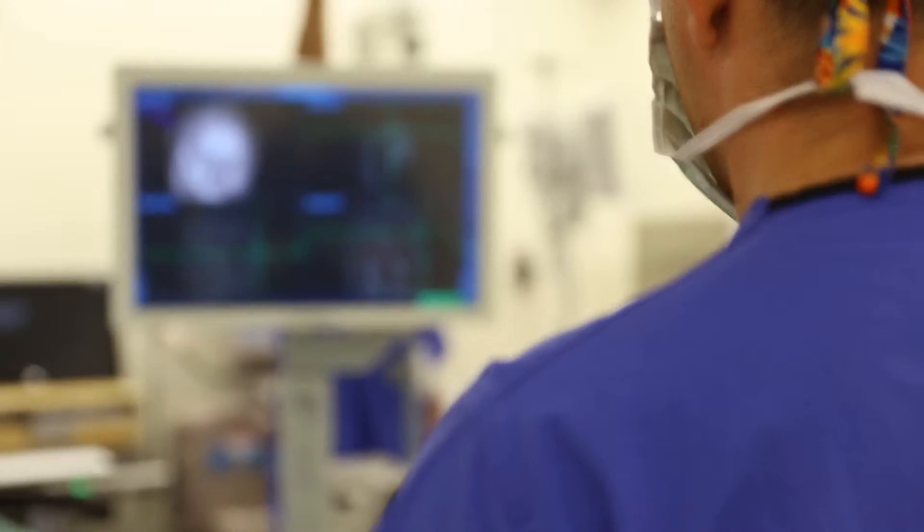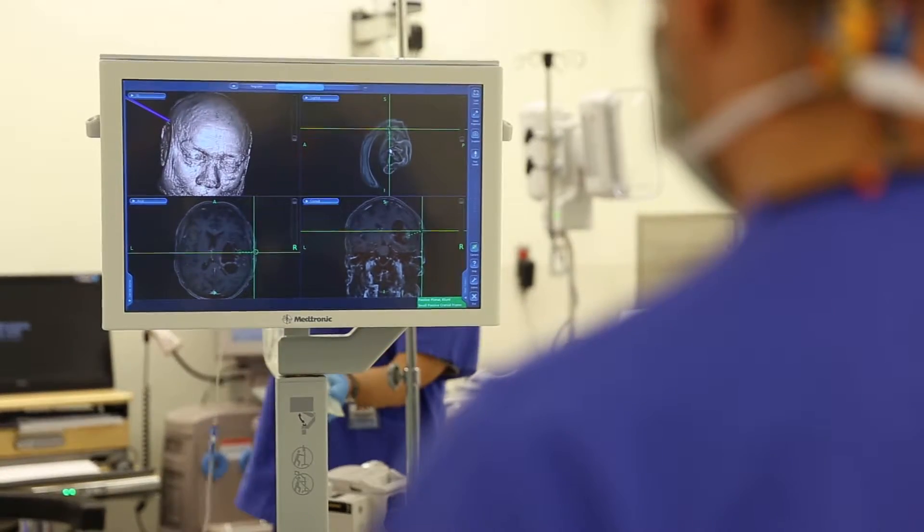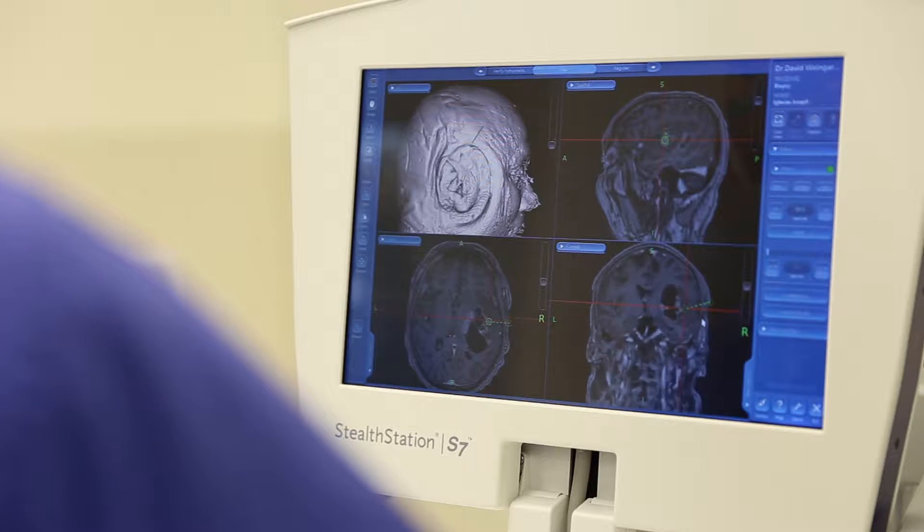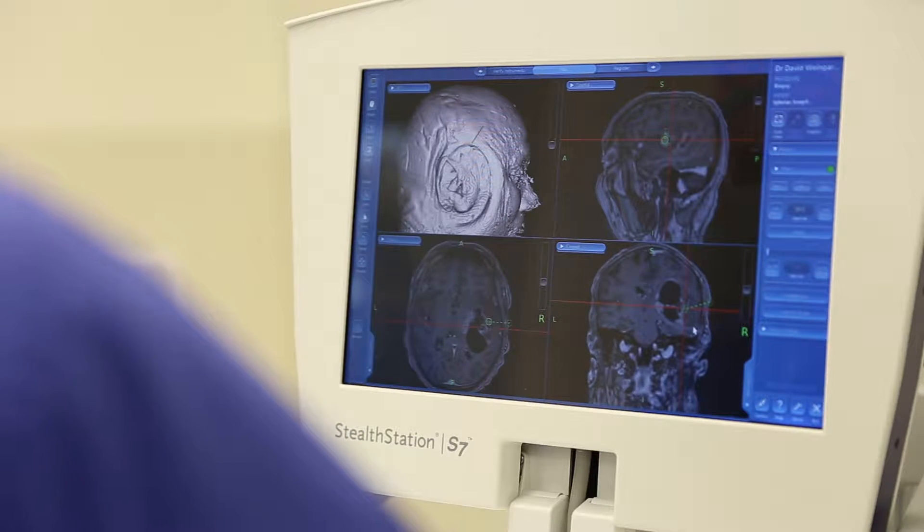Once he got a scan of his brain, they called me because he clearly had a large lesion on the right side of his brain that largely occupied the part of the brain that controls motor function — that is, your ability to move. So it was evident that that was what was causing his left-sided weakness.